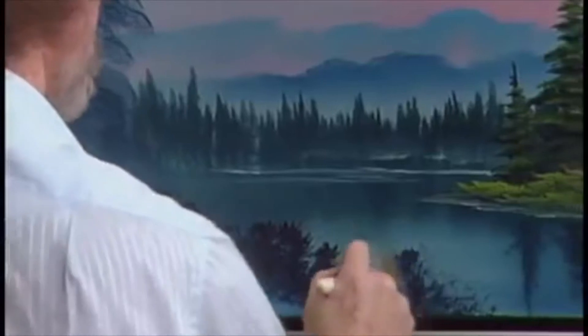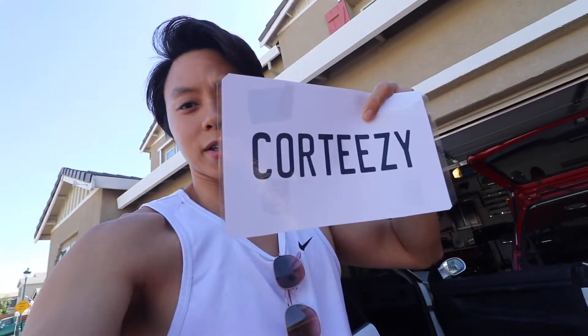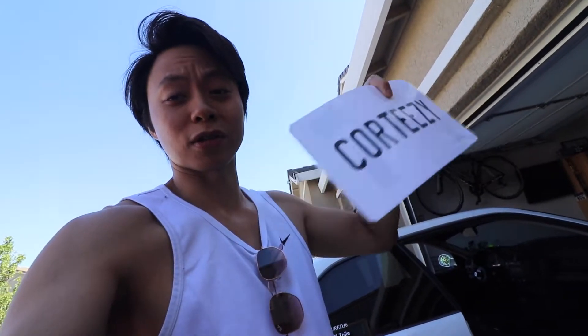Like Bob Ross said — you decide. You have to decide what lives here, how far it goes, how tall it is, how short it is, how fat, how skinny.